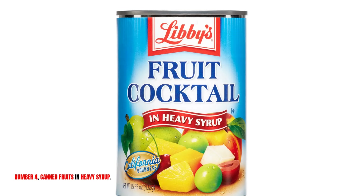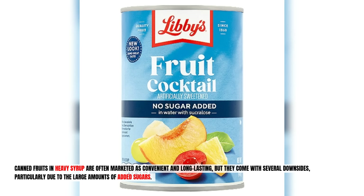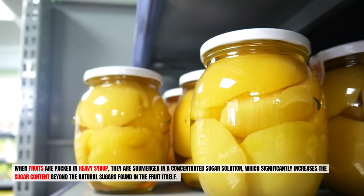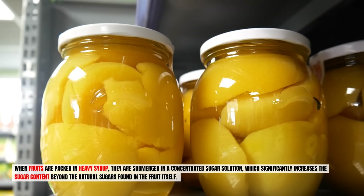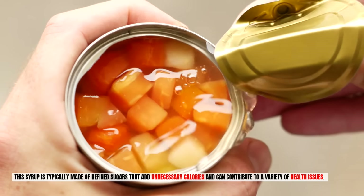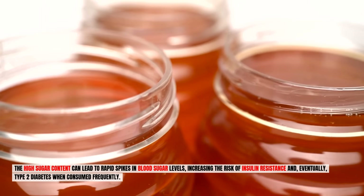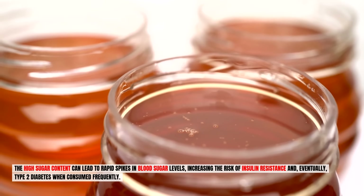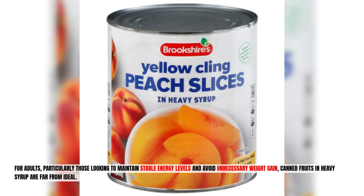Number four: canned fruits in heavy syrup. Canned fruits in heavy syrup are often marketed as convenient and long-lasting, but they come with several downsides due to large amounts of added sugars. When fruits are packed in heavy syrup, they are submerged in a concentrated sugar solution, significantly increasing sugar content beyond the natural sugars in the fruit. This refined sugar adds unnecessary calories and can cause rapid spikes in blood sugar levels, increasing the risk of insulin resistance and eventually type 2 diabetes.